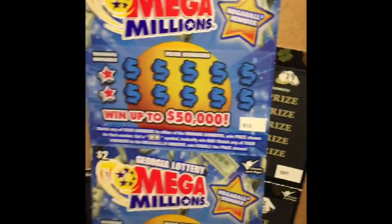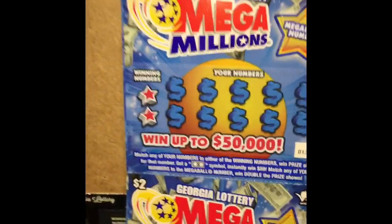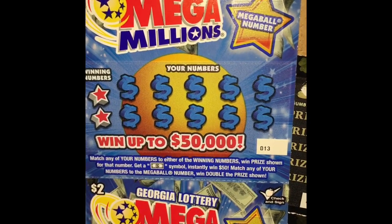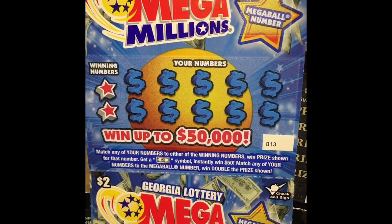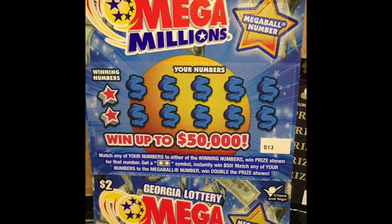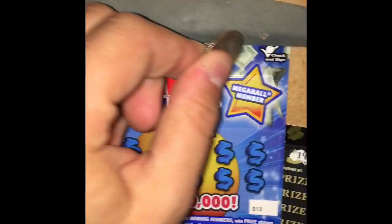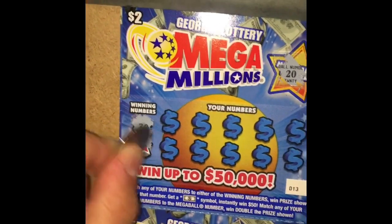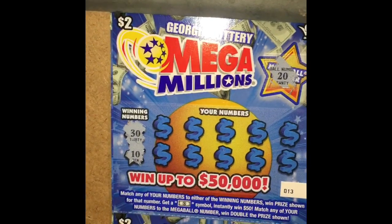Alright, everyone wants to see this. We got tickets 13, 14, and 12. These are the new Mega Millions tickets — match your numbers to the winning number, hit the prize shown. Get a bill symbol to instantly win $50, or a mega ball symbol to win double the prize. Our mega ball number is 20, and we're looking for a 30 and a 10, 10, 20, and 30.